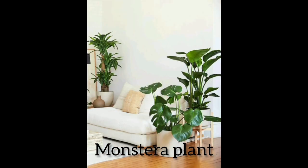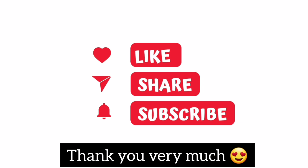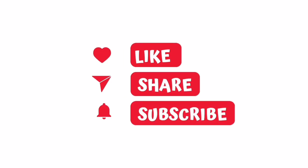Which one is your favorite? Comment below, and don't forget to like. Thank you very much!